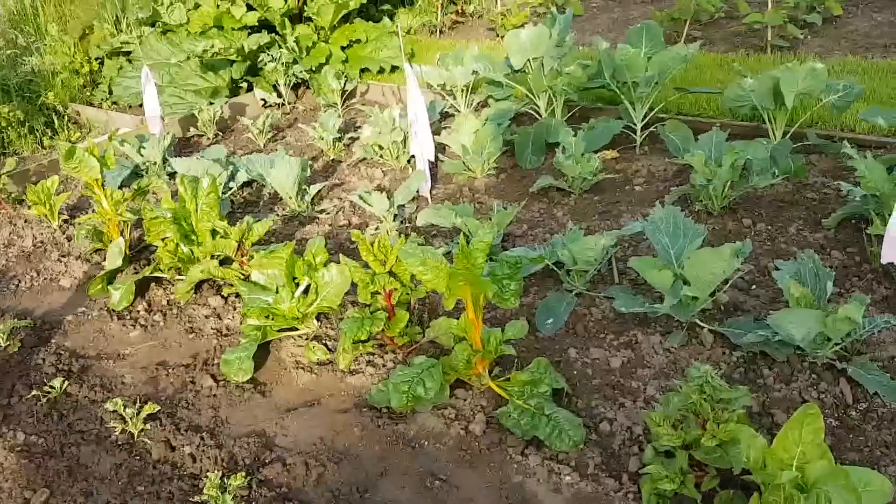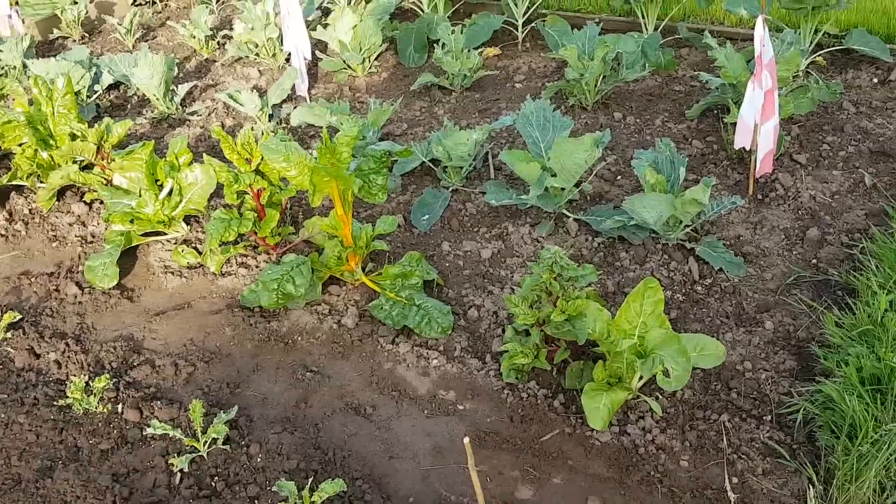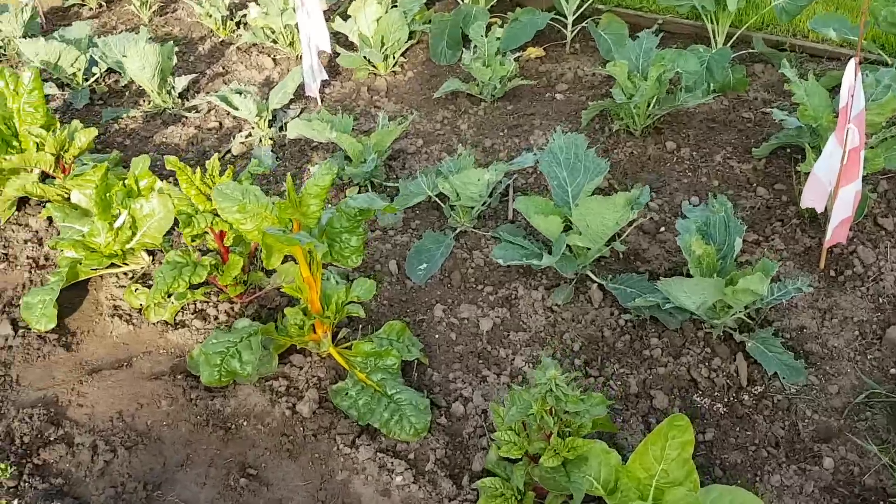The Swiss chard's really going for it now. The chard's a bit slow, but it'll pick up. I'll be harvesting leaves off this chard soon.